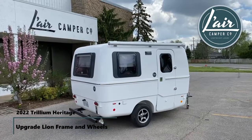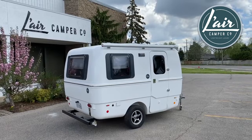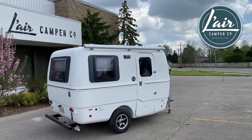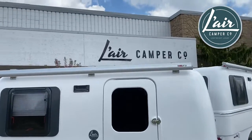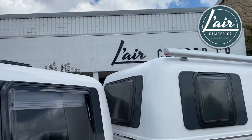Good afternoon and welcome again to the Lair Camper Company in Waterloo, Ontario. It's May 14th, 2022. We're just standing here in front of a Trillium Heritage 1300. The only optional item on this camper is the Fiamma F35 Pro awning, and we're going to look today at something a little different.